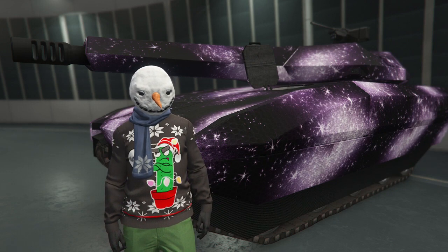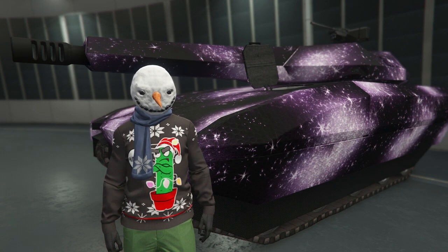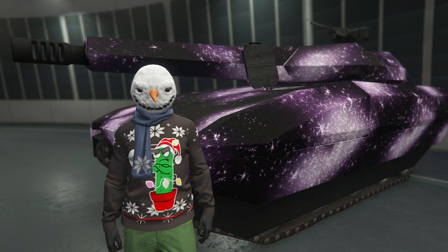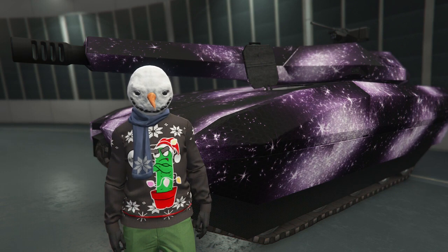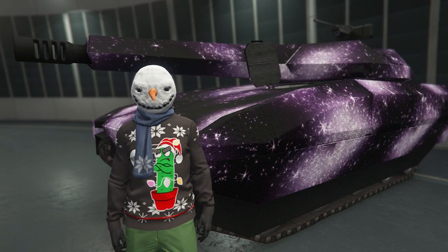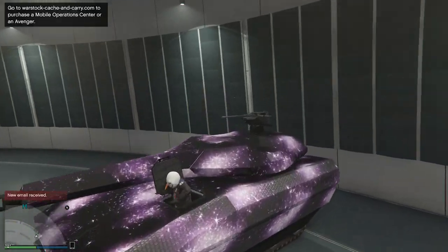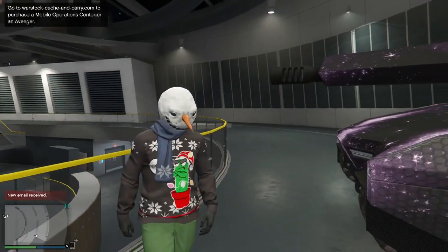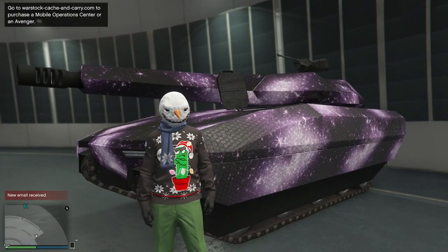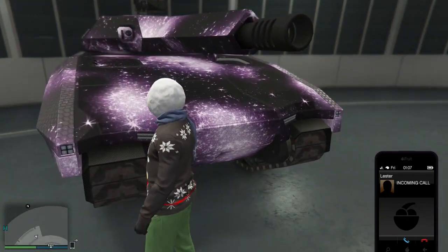If there's a vehicle promoted by Rockstar tomorrow or the next day that I still happen to have, I'll definitely show them off just like with the Khanjali. But if I don't have the vehicle, or if I sold it because things are expensive in the game, I probably won't make a video about it since I won't have the vehicle — just a little FYI. Let me know in the comments below which of these liveries is your favorite and which one you're gonna put on your Khanjali tank while riding around Southern San Andreas spreading some holiday cheer.